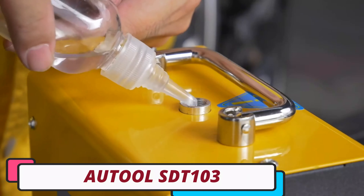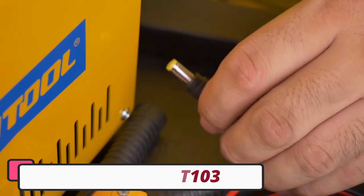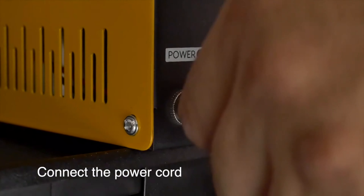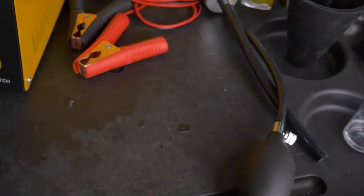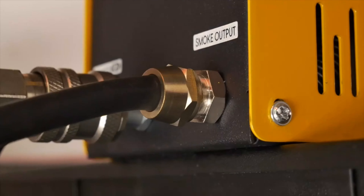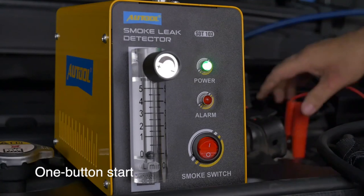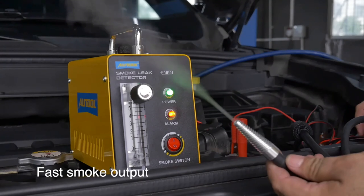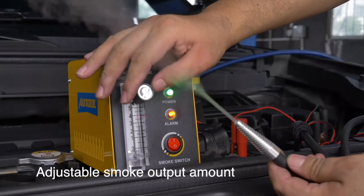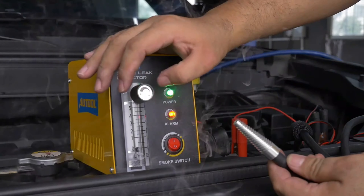Number 4: AutoAll SDT103 Car Smoke Generator. The AutoAll SDT103 Car Smoke Generator is a versatile tool that offers a range of diagnostic solutions. Originating from China, it functions as a car smoke machine, auto-automotive diagnostic smoke leak detector, automatic smog tester, and EVAP vacuum gauge smoke generator. Its precision diagnostic technology allows for accurate identification of automotive issues, saving time and effort in troubleshooting.